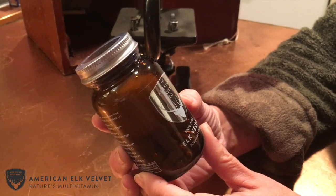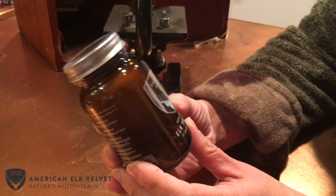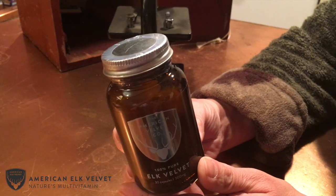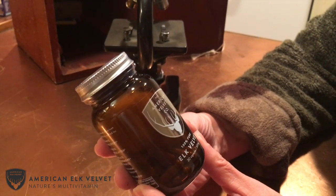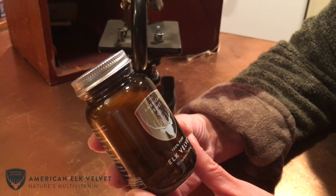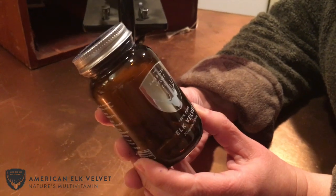The product is air-dried, not freeze-dried, and it's synthesized from natural Elk Velvet. It's 100% — there is no other fillers or any other ingredient, so it's 100% pure antler velvet.